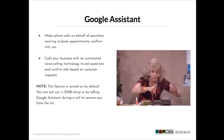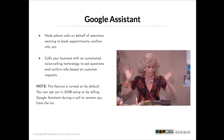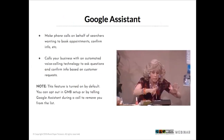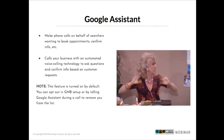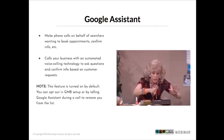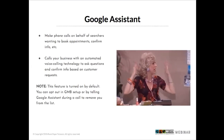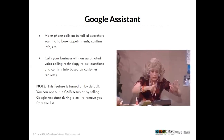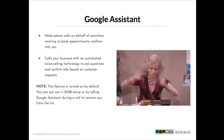Google Assistant is another feature they've added. It can make phone calls on behalf of searchers for booking appointments or confirming business information like store hours. Google Assistant calls your business using an automated voice calling technology called Duplex, asks questions, and confirms information based on the customer's request. When a call starts, the person who answers is advised that the assistant is calling. It's turned on by default, but you can opt out through Google My Business settings or by telling the assistant during the call to remove you from the list.